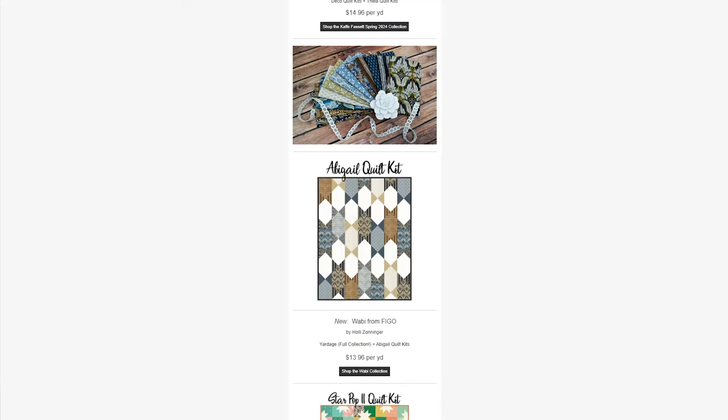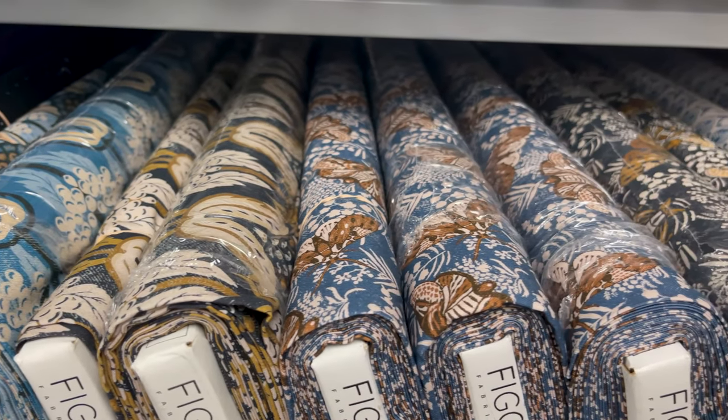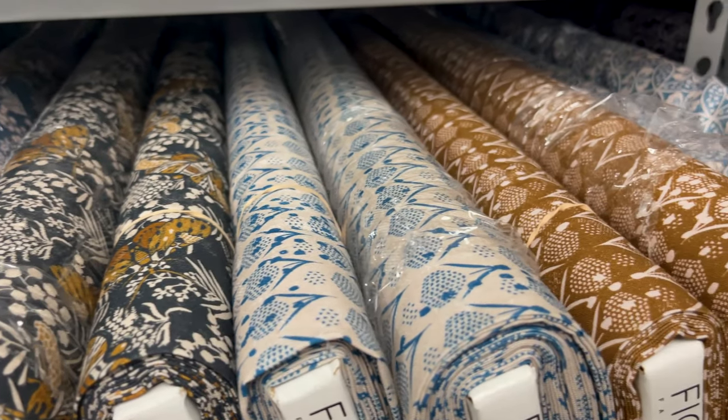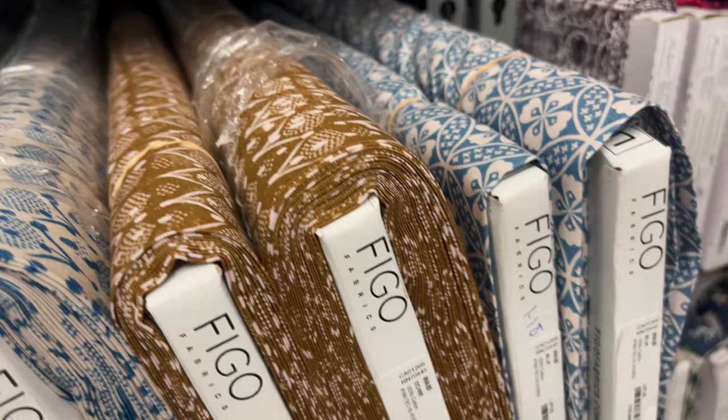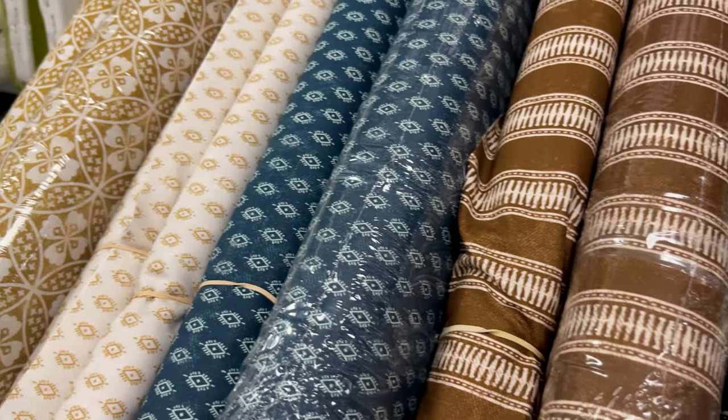Next, we have Wabi from Figo. This collection features the full collection yardage as well as Abigail quilt kits. This collection is a Japanese-inspired collection featuring a bunch of timeless prints such as florals, lotuses, diamonds, and stripes, and a very rich color palette of gold, blue, brown, and black.